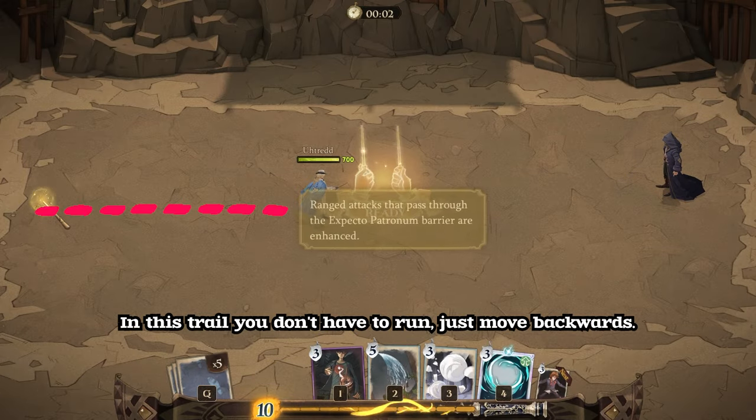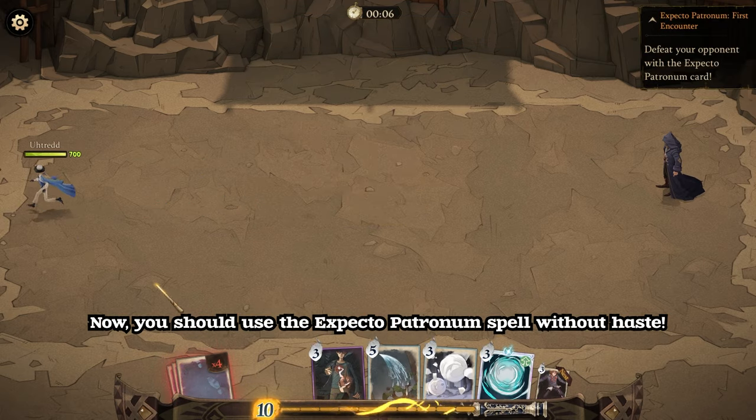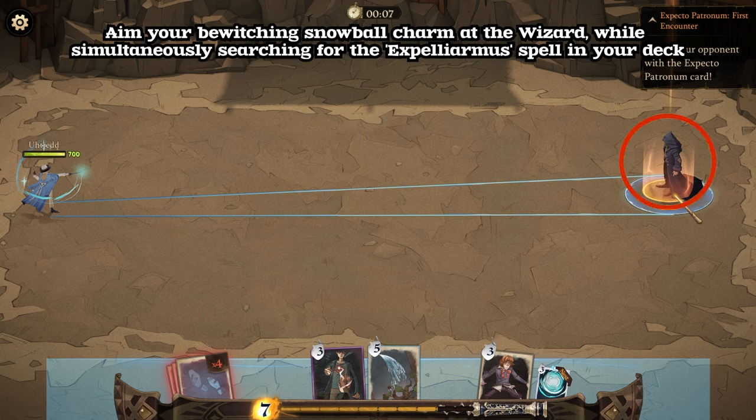In this trial, you don't have to run to the corner. Just move all the way backwards. You should use the Expecto Patronum spell without haste. Aim your Bewitching Snowball charm at the wizard, while simultaneously searching for the Expelliarmus spell in your deck.